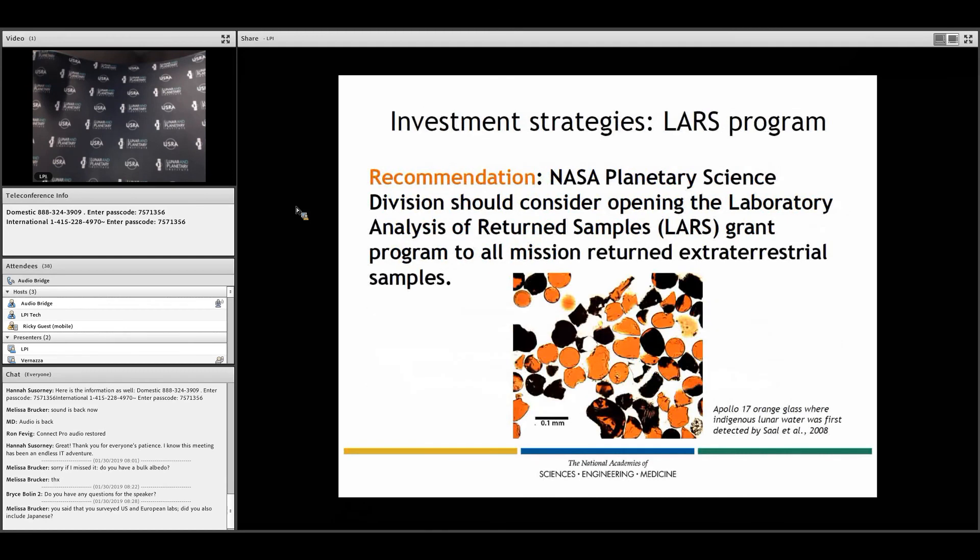We made a specific recommendation regarding the LARS program — that NASA should consider opening it up to all return samples. Currently, lunar samples are not included in LARS, which creates difficulty getting funding for lunar sample analysis. We note that there have been some pretty important results, even though these samples have been in collections for decades — for example, the discovery of water in the moon has been a significant research result from samples that have been around for a long time.